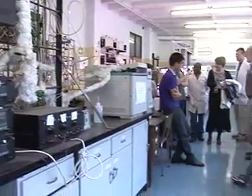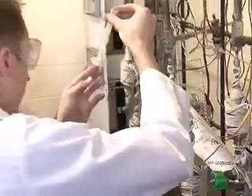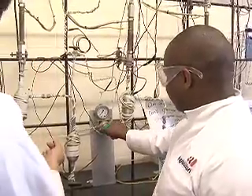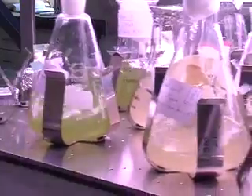Professors David Glaser and Diane Hildebrandt are directors of the Centre of Materials and Process Synthesis at the University of the Witwatersrand. They head the team that refined the Fischer-Tropsch technology. It can now be applied in coal-to-liquid processes at reduced capital and operating costs and decreased carbon dioxide emissions.